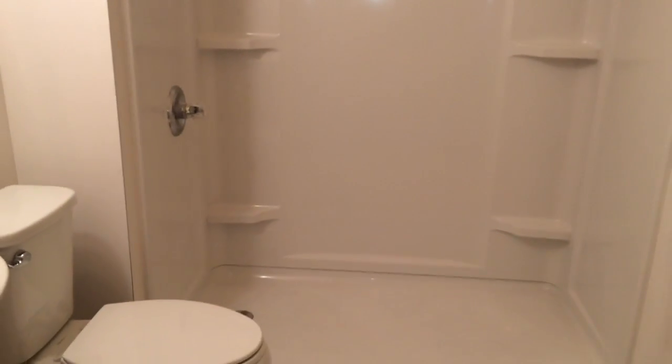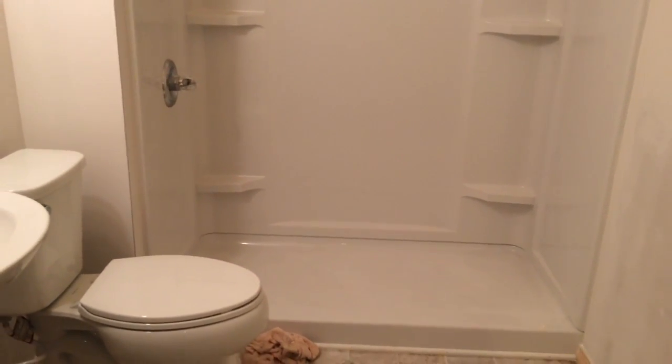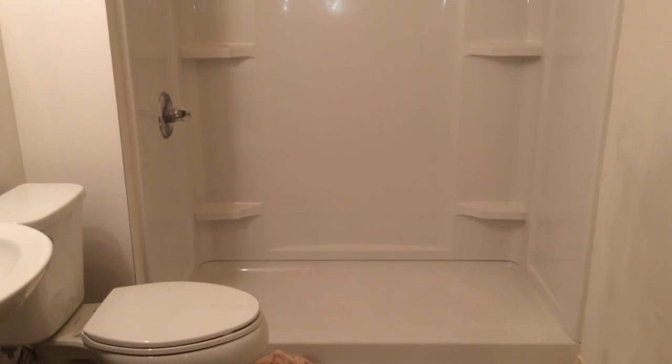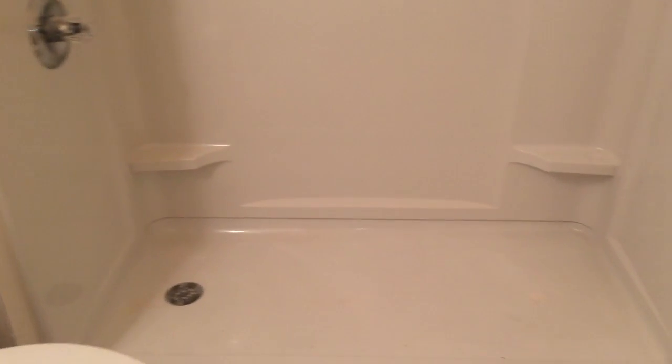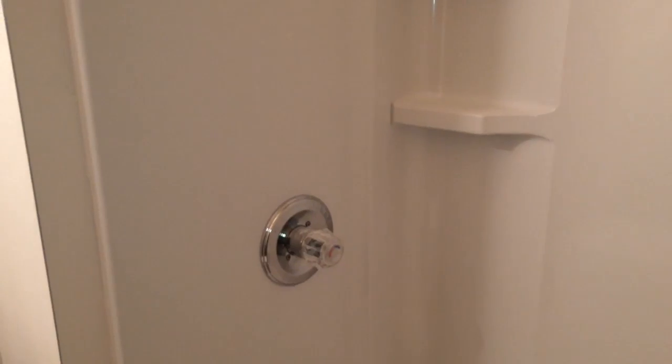Her old bathroom did not have this wall, and there was just a random space like it was unfinished — the contractor who did it was very unreliable and never came back to finish his work. This is the shower — it's very nice. I'm quite sad because I won't be able to use bath bombs anymore, which is very first world problems, but I'm very lucky to be able to get this shower.